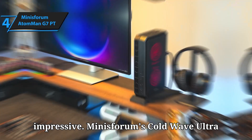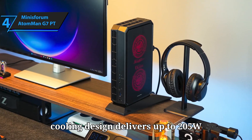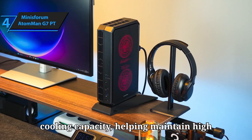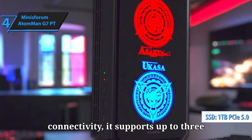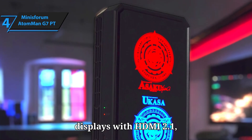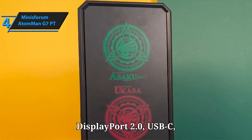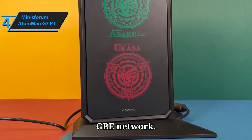The cooling is impressive. Minisforum's Cold Wave Ultra Cooling design delivers up to 205W cooling capacity, helping maintain high performance under load. For display and connectivity, it supports up to three displays with HDMI 2.1, DisplayPort 2.0, USB-C, plus Wi-Fi 7 and 2.5GbE networking.